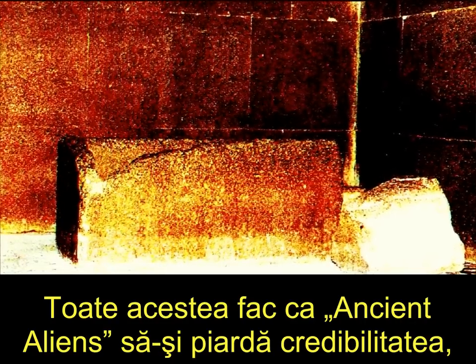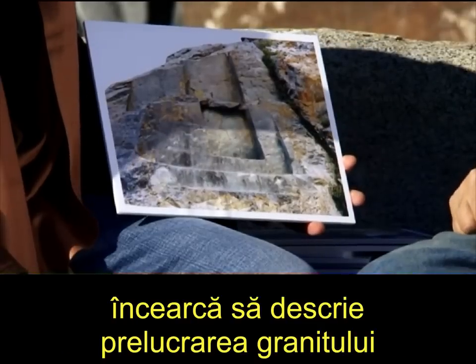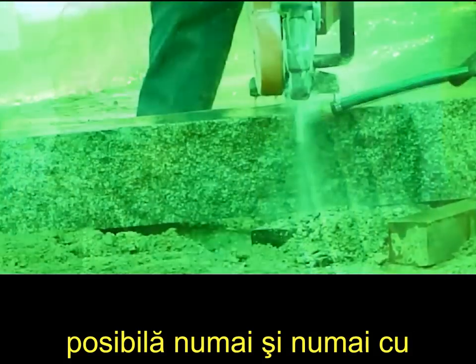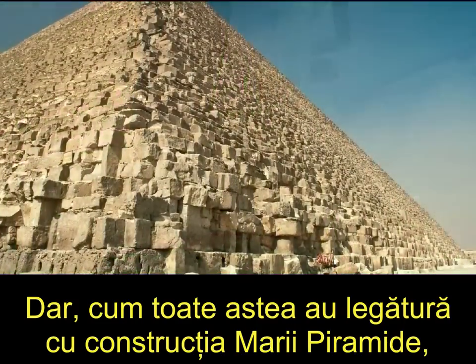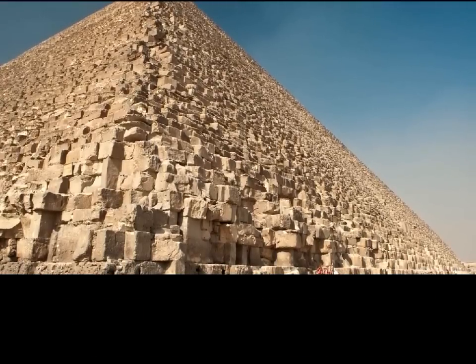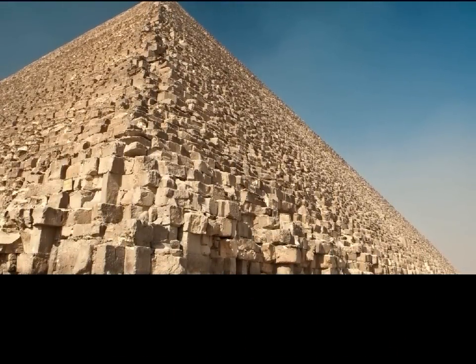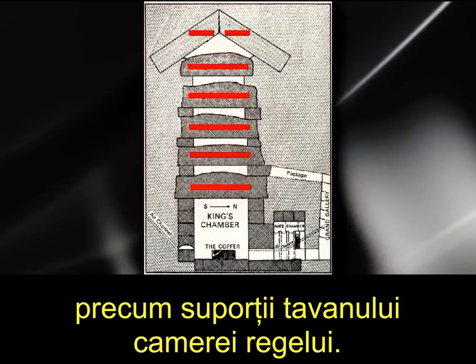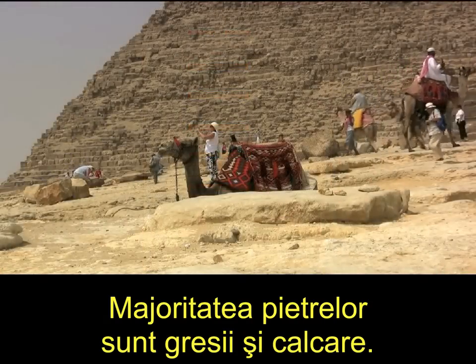All of this really makes ancient aliens lose credibility, because all throughout the series they make it sound like working with granite was only possible using diamond-tipped alien power tools. But as all this relates to the great pyramid's construction, it's important to remember that almost none of the pyramid is made from granite, except for a few things like the roof supports for the king's chamber. Most of the stone was sandstone and limestone.